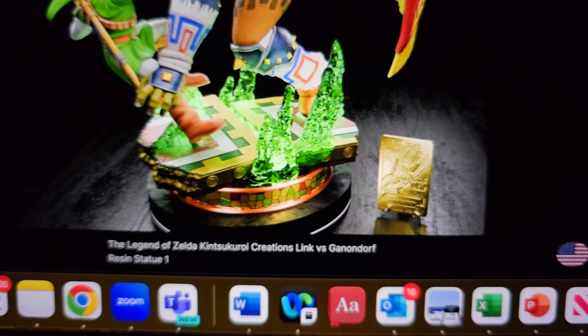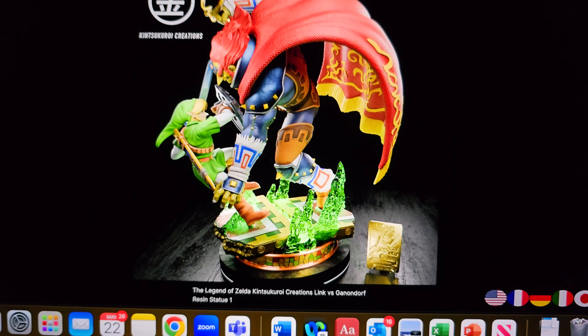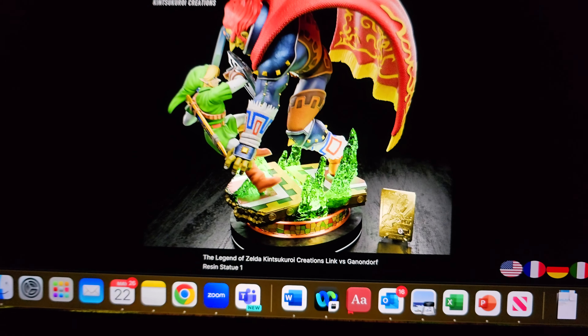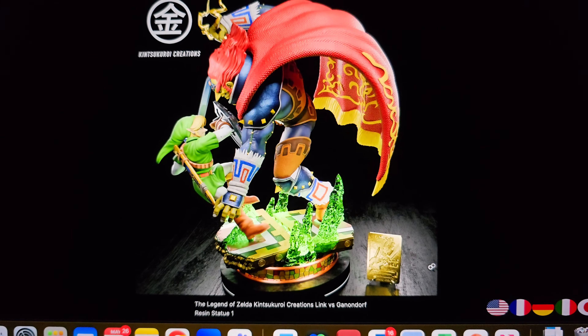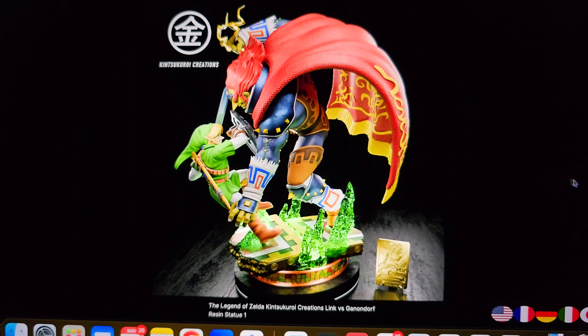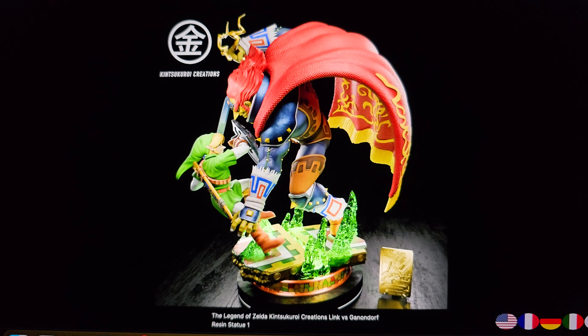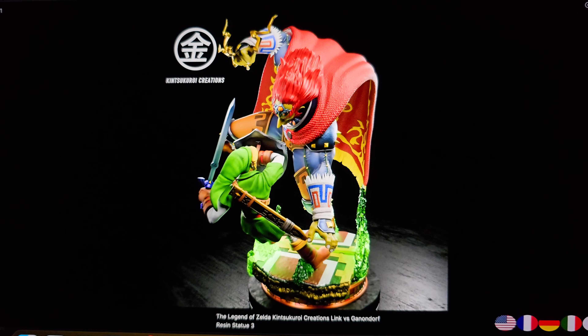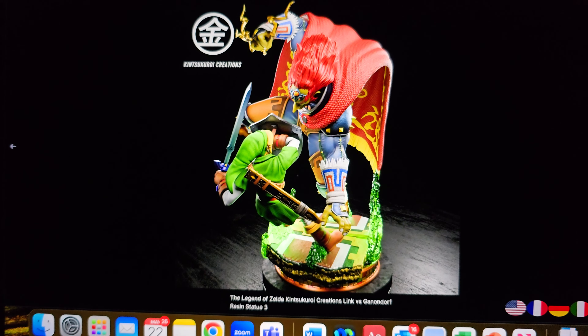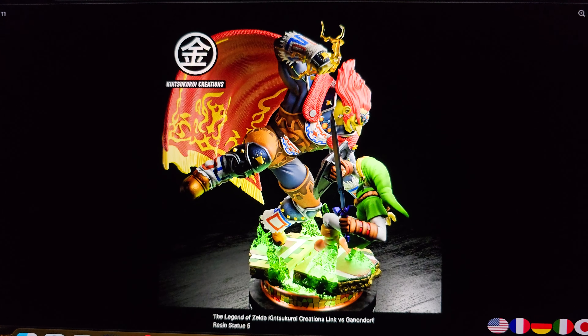Check out this base from the final battle in Ocarina of Time. It comes with this gold-plated seaway. So it's quite an interesting statue — obviously very dynamic mid-battle. Ganondorf is trying to punch Link with a power punch from what it looks like. The base looks pretty cool and this pose is quite unique.